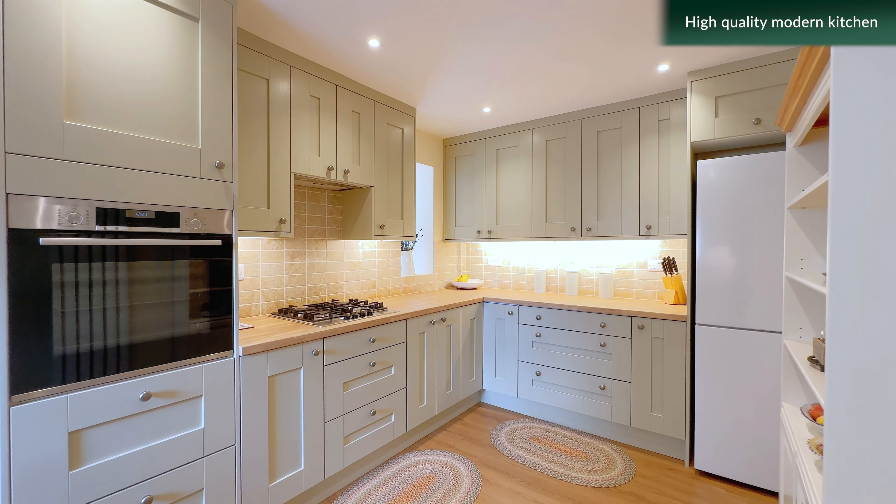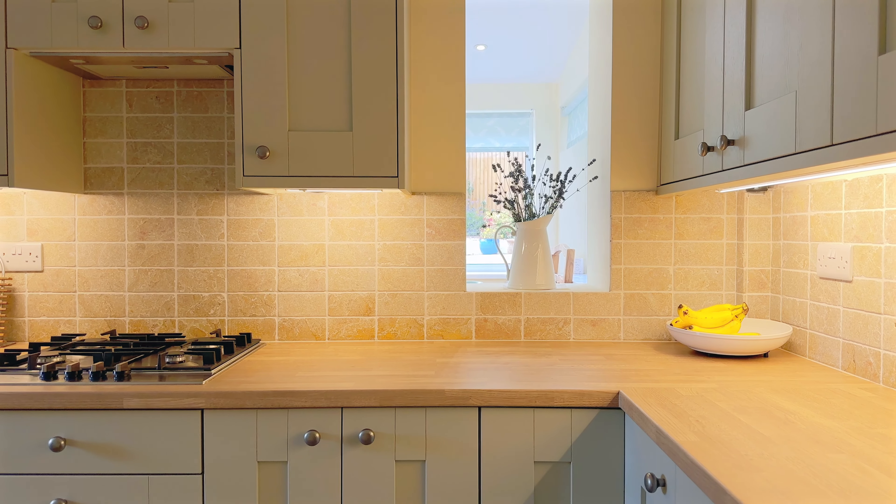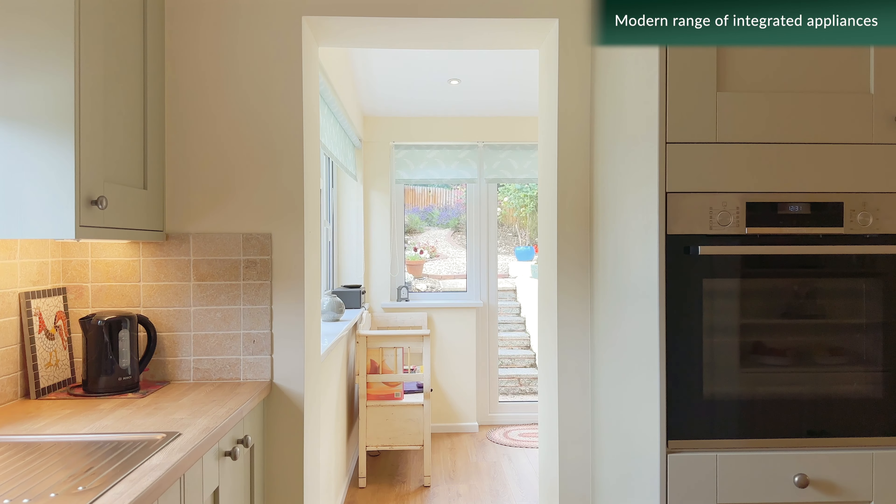On the ground floor and to the rear of the property is a recently remodelled kitchen with a range of modern integrated appliances.